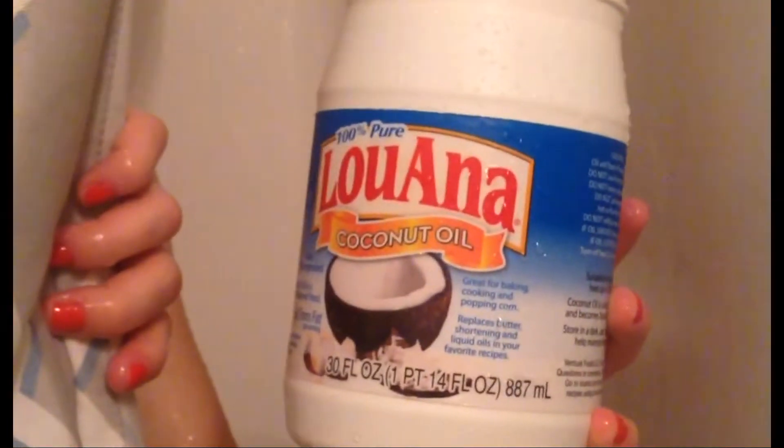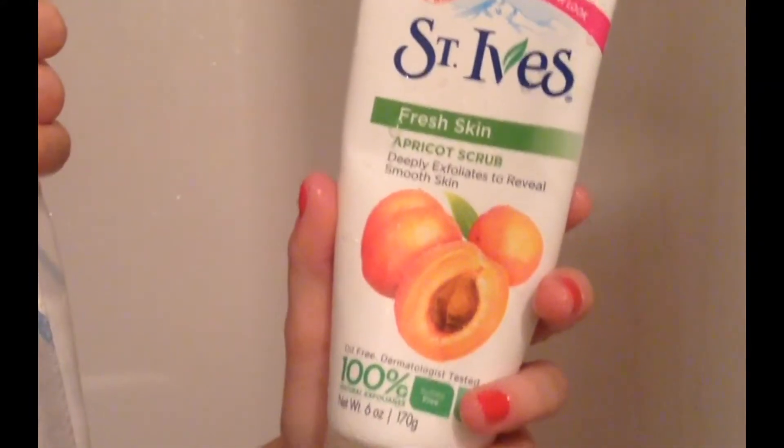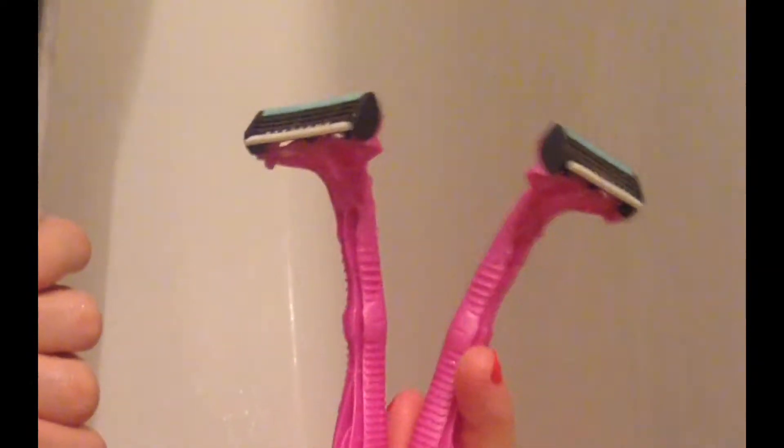To get off the remainder of makeup on my face, I'm going to use coconut oil and then cleanse my skin with the Murad Cleanser. I'm going to exfoliate with the St. Ives Apricot Scrub and wash my body with the Bath & Body Works Stress Relief. And of course, shave.